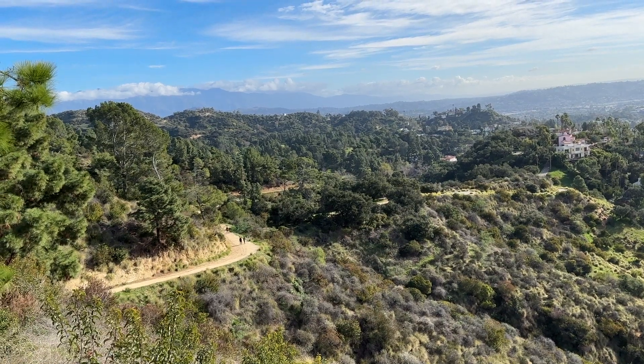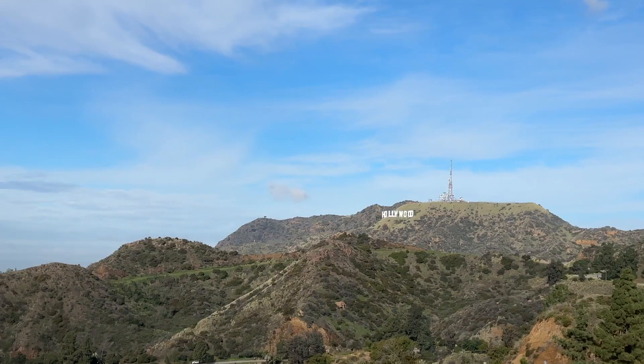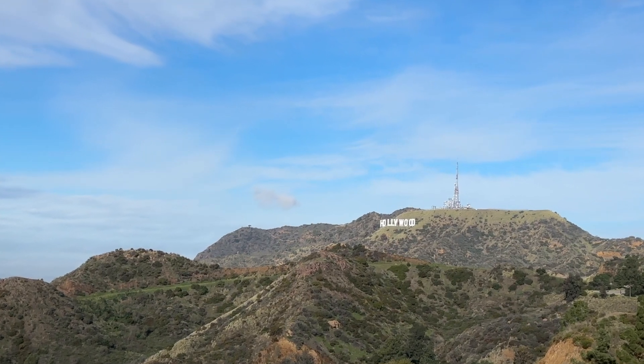You can also see on this map the numerous trails that are great for hiking. When I looked out from the mountaintop, I could see trails crisscrossing in all different directions. Someone told me you could walk to the Hollywood sign, but that it was farther than it looked. I had to laugh because I thought it looked pretty far.